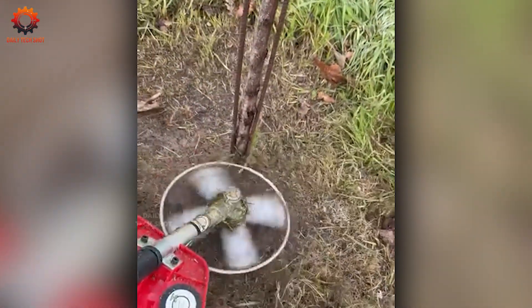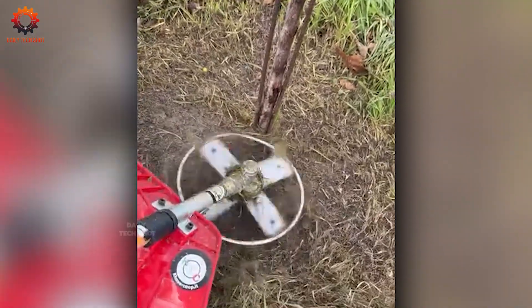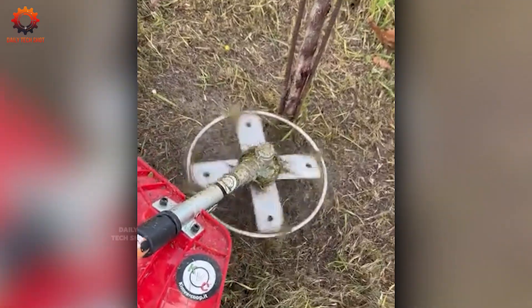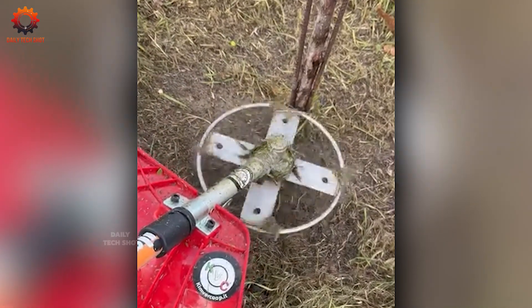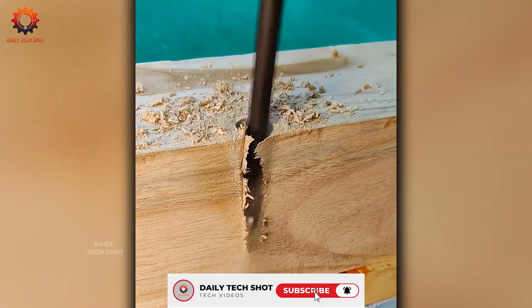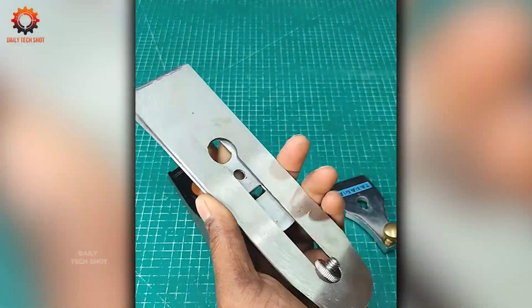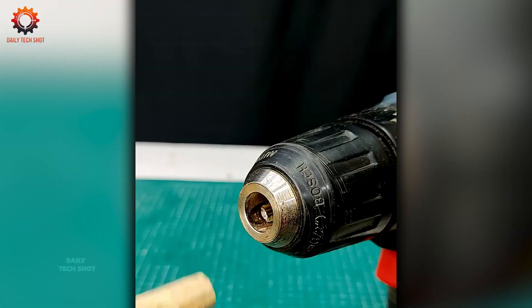Whether it's delicate grass, stubborn weeds, or tough roots, this brush cutter clears them all while keeping your tree standing tall and untouched. Some tools speak for themselves — just watch and the results will tell you everything.